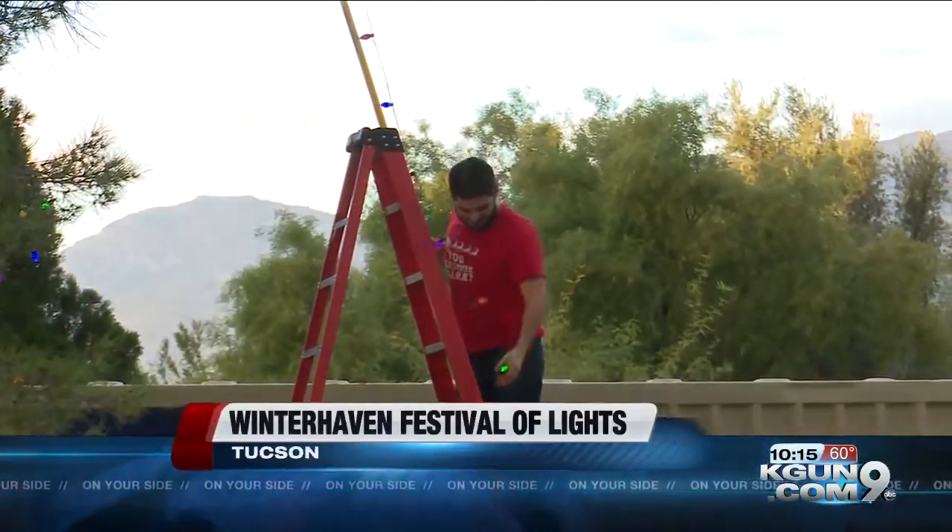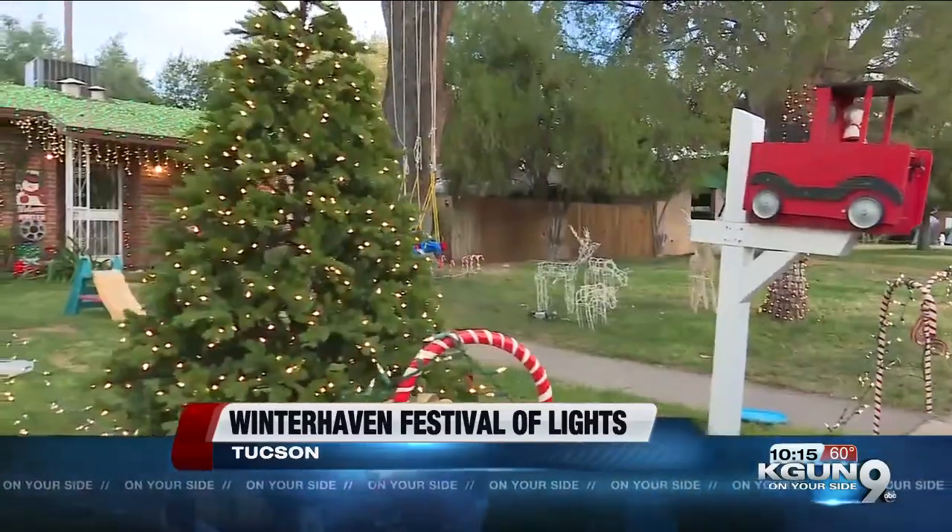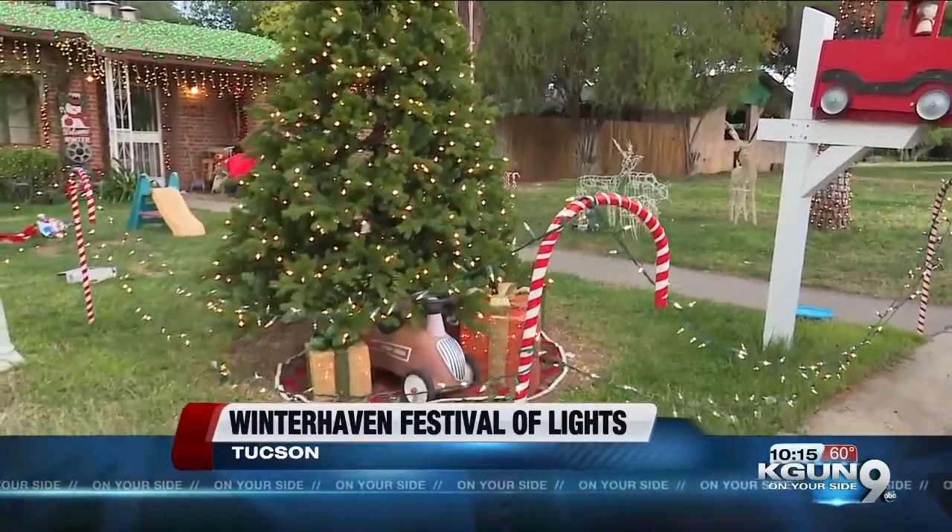It's magical. It really is. Tim Garcia and his family live on Kleindale Road in the Winter Haven neighborhood. He says his family looks forward to Winter Haven's Festival of Lights each year. Everybody's out on their porches this time of year, and you get to see all your neighbors. It's wonderful.